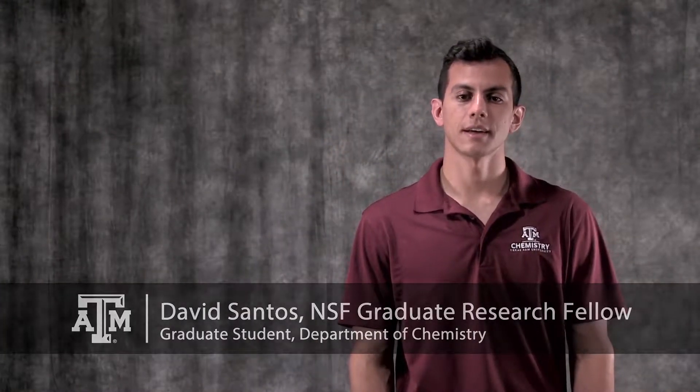My name is David Santos. I'm a graduate student at Texas A&M and an NSF graduate research fellow. My research in the Banerjee Group is centered around building better batteries from the atomic level up, but most recently I've been applying some of these champion materials to new applications, such as removal of ions from water — desalination.